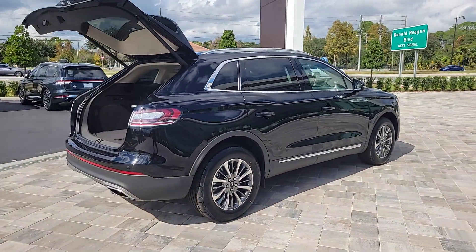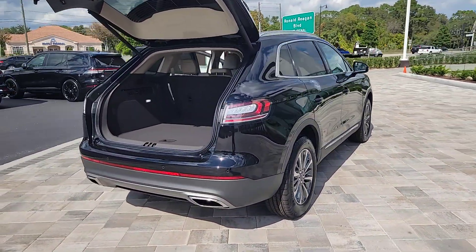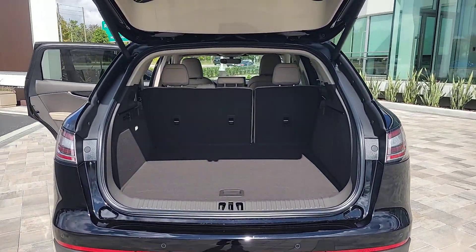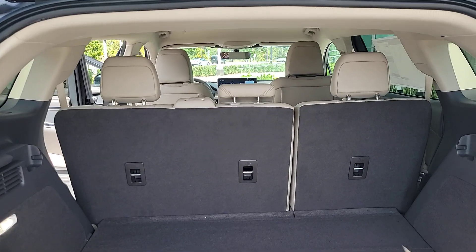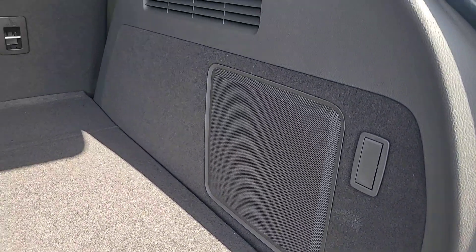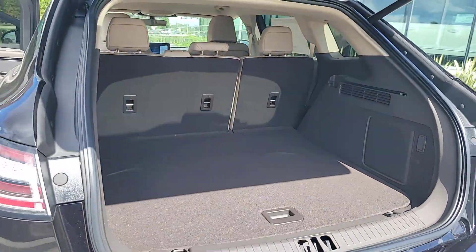These are just some of the great options this vehicle comes with: pre-collision system, lane departure warning, keyless entry, all-wheel drive, four-cylinder engine, power liftgate, lane-keeping assist, remote engine start, power passenger seat, and keyless start.